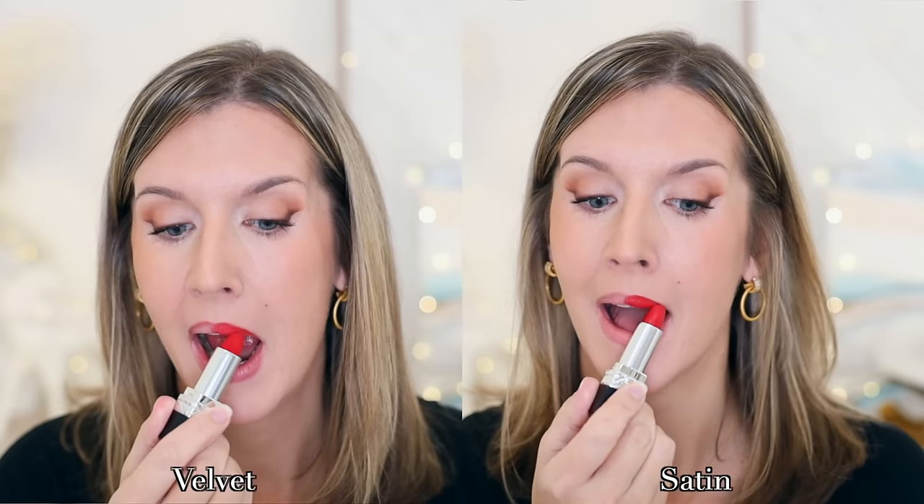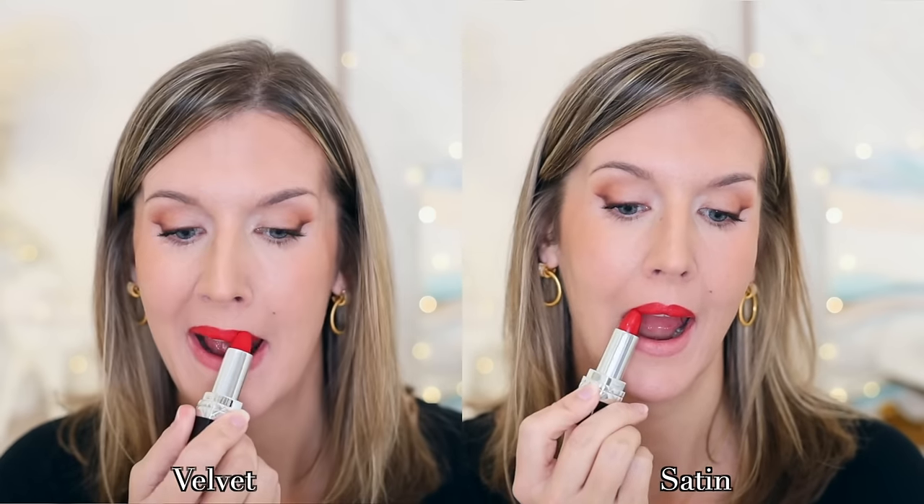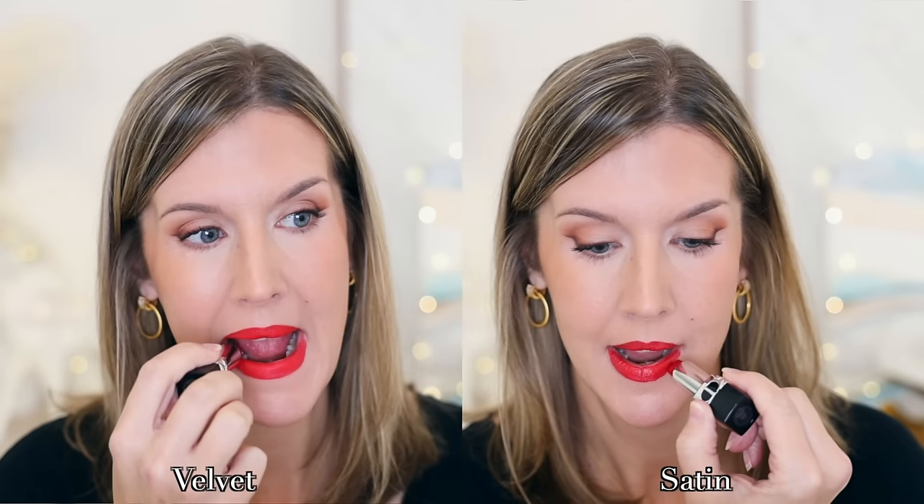This next one comes in several different formulas, which I think is really great. This is Dior 999 — a classic red, literally described by Dior as red, and probably one of the most universally flattering reds around. I have it in the velvet and satin finishes, but it also comes in matte and metallic. The cases are refillable, which is fantastic, and they have nice ingredients making them comfortable and long-lasting.